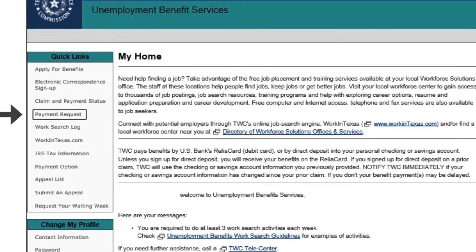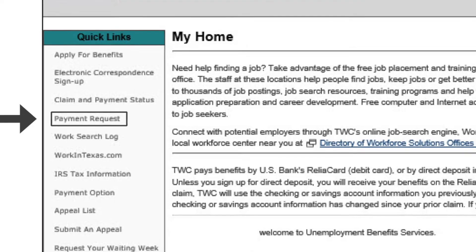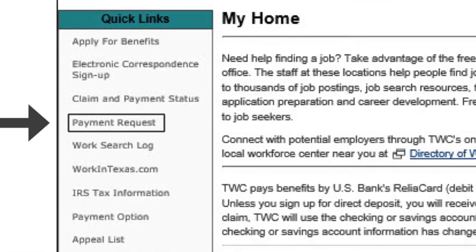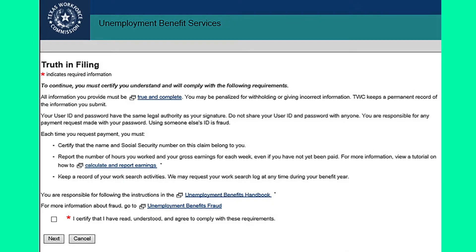Okay, now that we got that taken care of, let's get into it. The first step to requesting a payment is to log into the UBS and select Request Payment — it's on the quick link menu on the left side of the screen. Then it will bring you to this page: Truth in Filing. The Truth in Filing page provides important requirements regarding personal information such as payment requests.